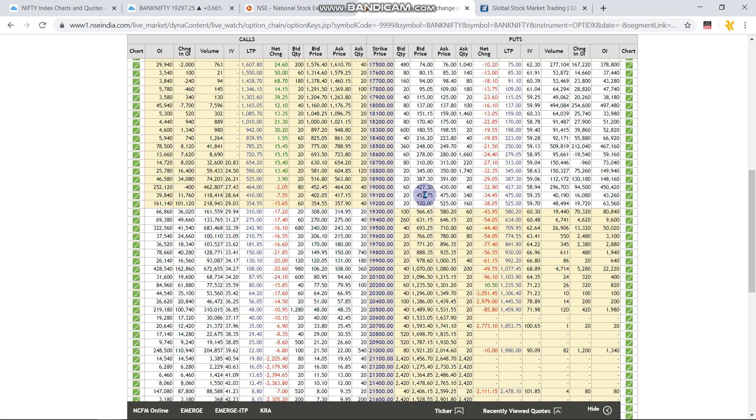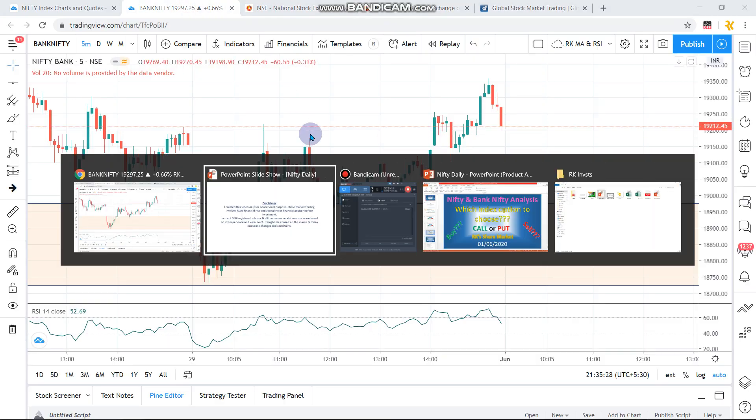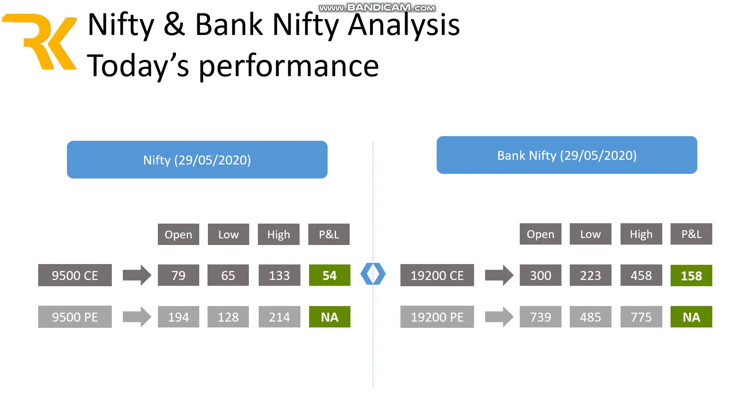Tomorrow's watch levels will be 19000 for Bank Nifty and 9500 for Nifty. Let us go to the slides.